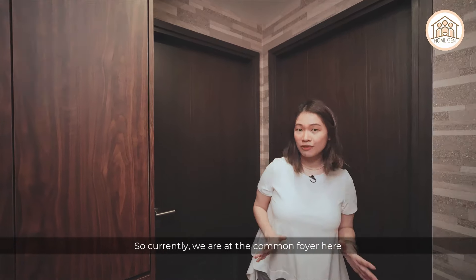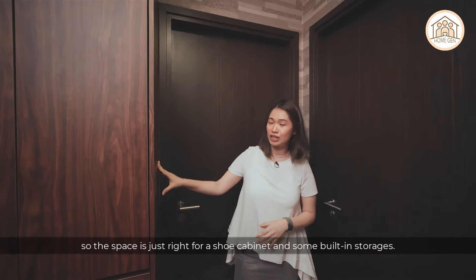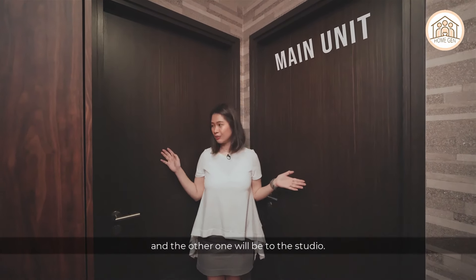We are now at the common foyer, where the space is just right for a shoe cabinet and some built-in storage. You can see two doors here — one leads to the main unit and the other leads to the studio.